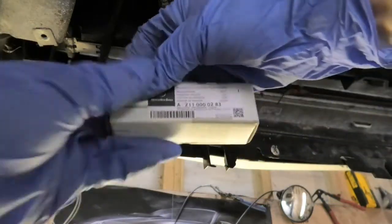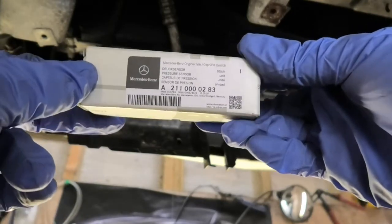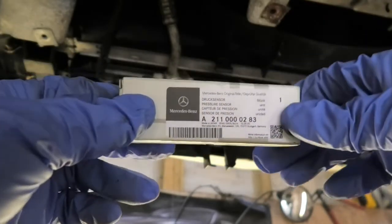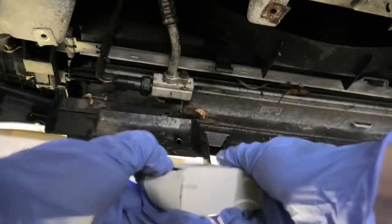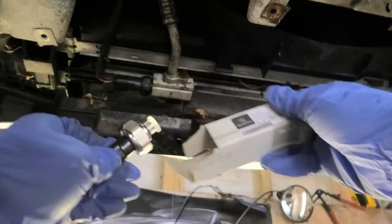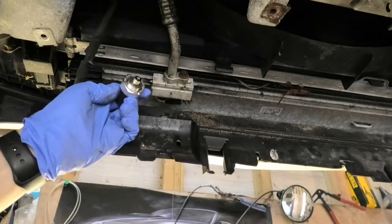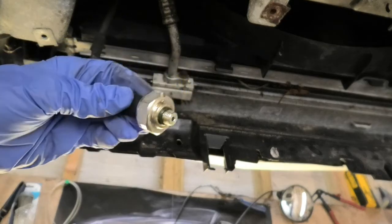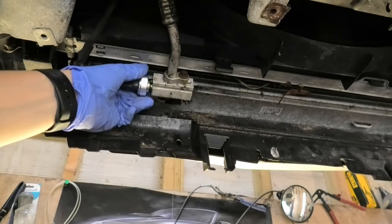This here is my new sensor. The part number is A211000283 — I got this from Mercedes and it was about 50 pounds. With the sensor you will get a new little O-ring — it's the green O-ring there — just put a little bit of grease on it to make it go in and sit in there nicely.